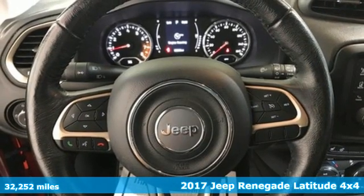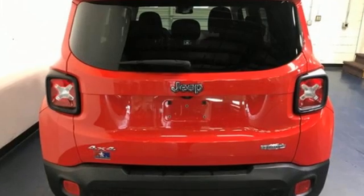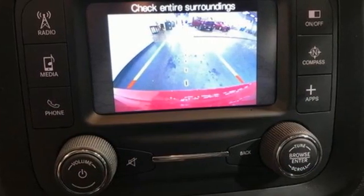Features include inline four-cylinder engine, dual-zone climate control, AM-FM satellite radio, auto-dimming rearview mirror, heated steering wheel, remote engine start, external memory control, aluminum wheels, doors and push-button start proximity key.